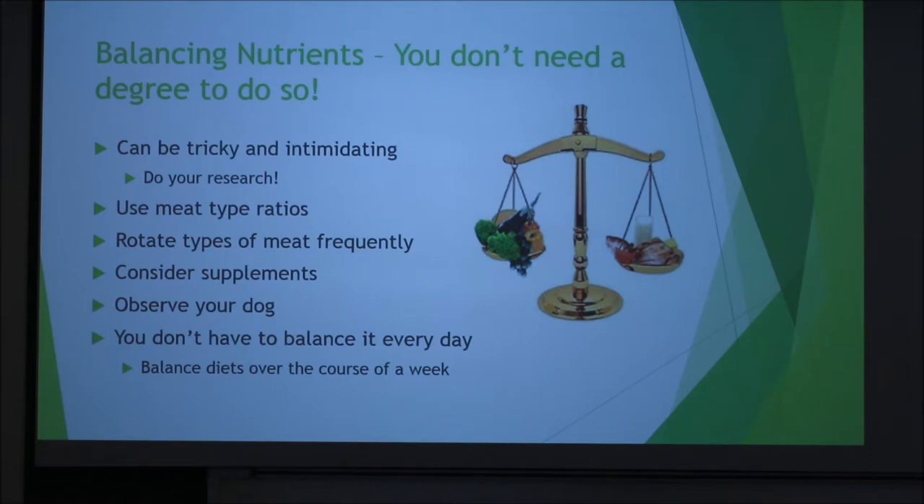The next issue with raw diet — the one I struggle with a lot — is balancing the nutrients. I don't want to inadvertently hurt my dog because I don't realize what I'm doing, and it can be really tricky and intimidating. But if you do your research, it helps a lot. You want to use meat type ratios, which I'll cover in the next slide, and you want to rotate your types of meat — variety is the spice of life. What one meat might be missing, the next one will take care of. You can also consider supplements; my dog tends to be deficient in iodine, so I give her seaweed to help with that. Observe your dog — they're going to tell you what they need. And you don't have to balance it every day. Think about your own diet: you don't eat perfectly healthy every single day, but you try to balance it out over the course of a week.